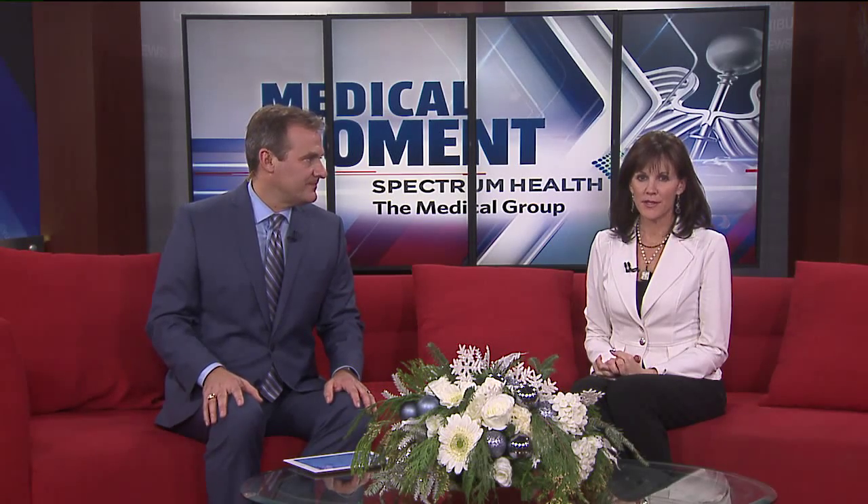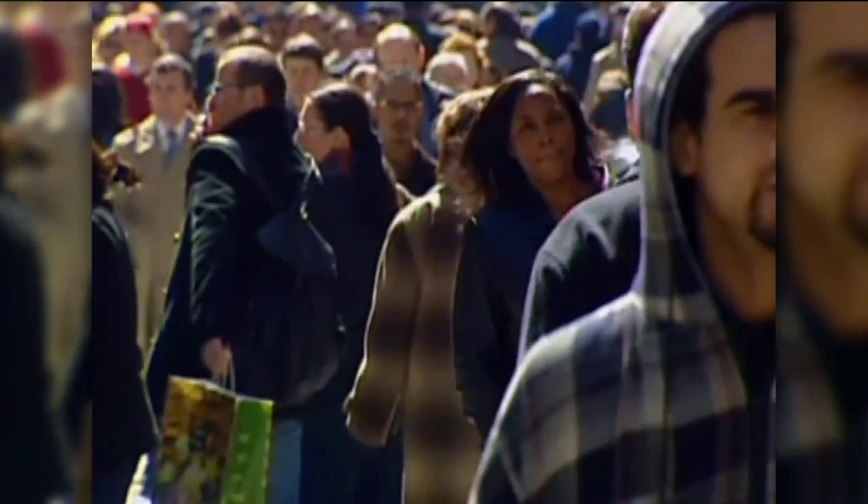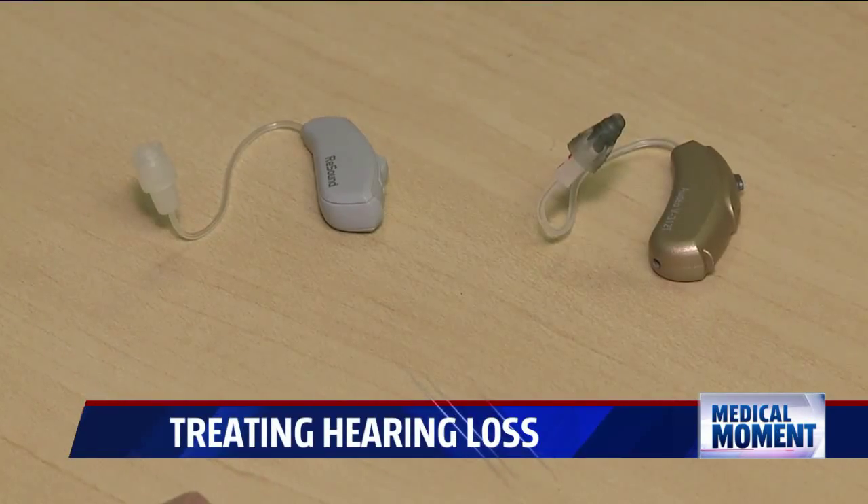When a loved one is diagnosed with hearing loss, there are many options to combat it, including some different types of hearing aids. Derek Francis explains the different types in tonight's Medical Moment. For a majority of Americans diagnosed with hearing loss, a hearing aid is the best option.